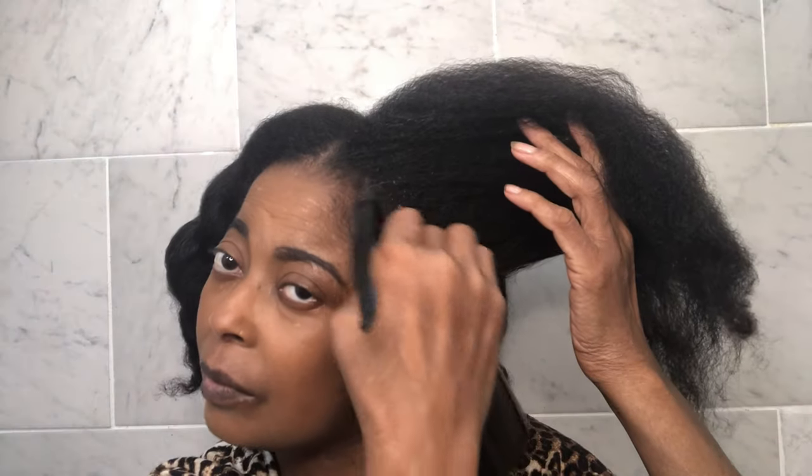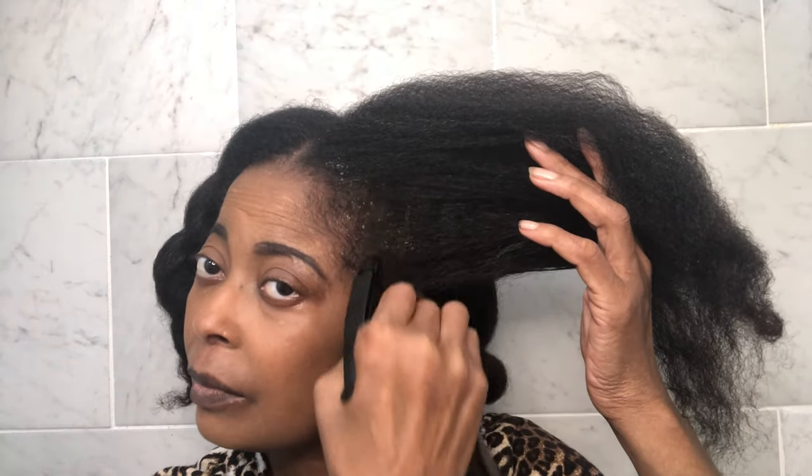I apply the hair spray directly to my scalp, then I massage it in. I always like to massage in any product because this helps with blood circulation on the scalp, which in turn makes the hair thicker and longer.